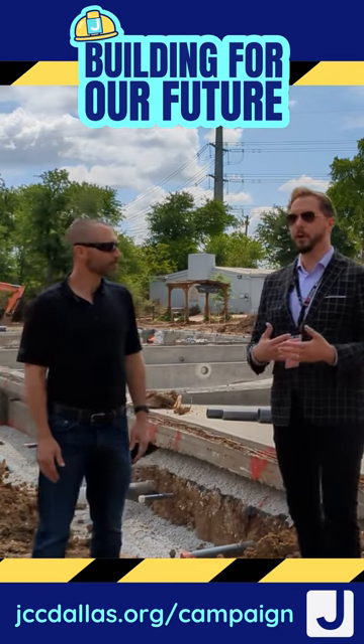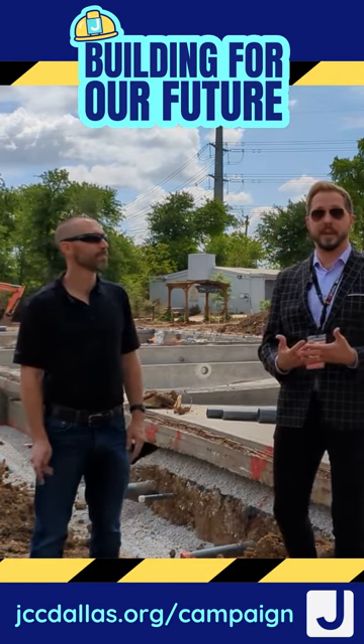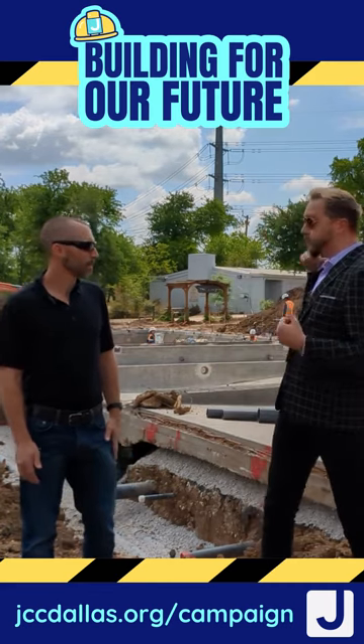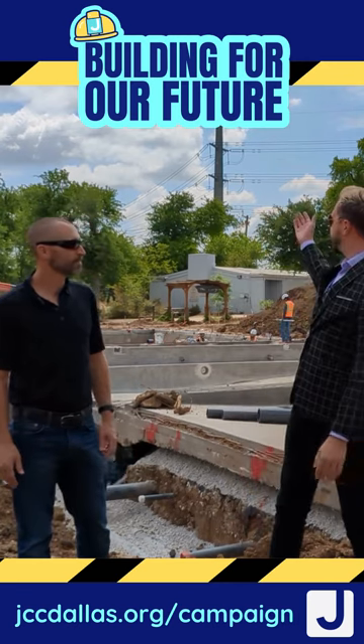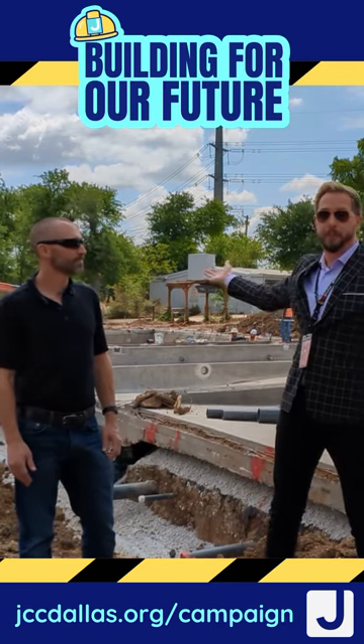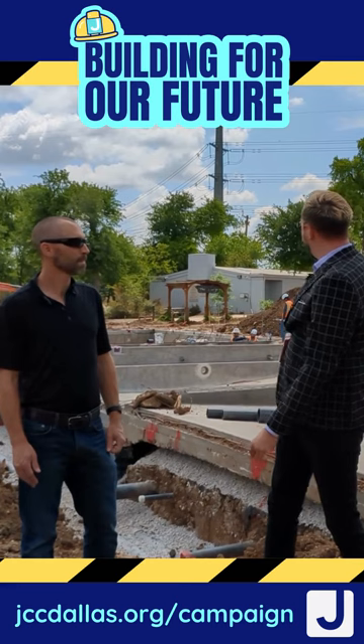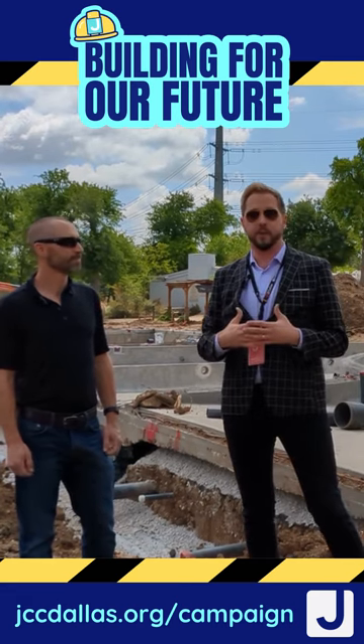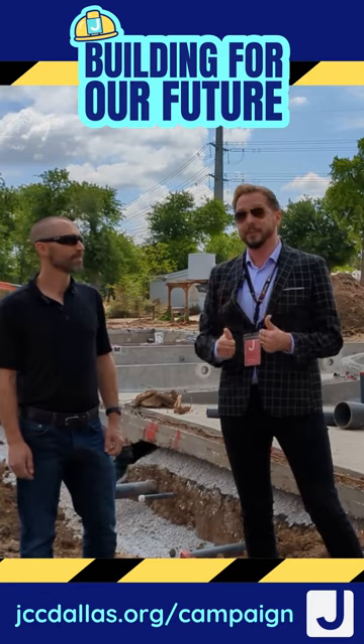That's awesome. So really soon, what you guys are going to see is a children's activity pool, a splash pad over here, a six-lane 25-yard lap pool. We're going to have play structures and slides a little later in the summer, but we're really excited to show all of this to you. So stay tuned for more.